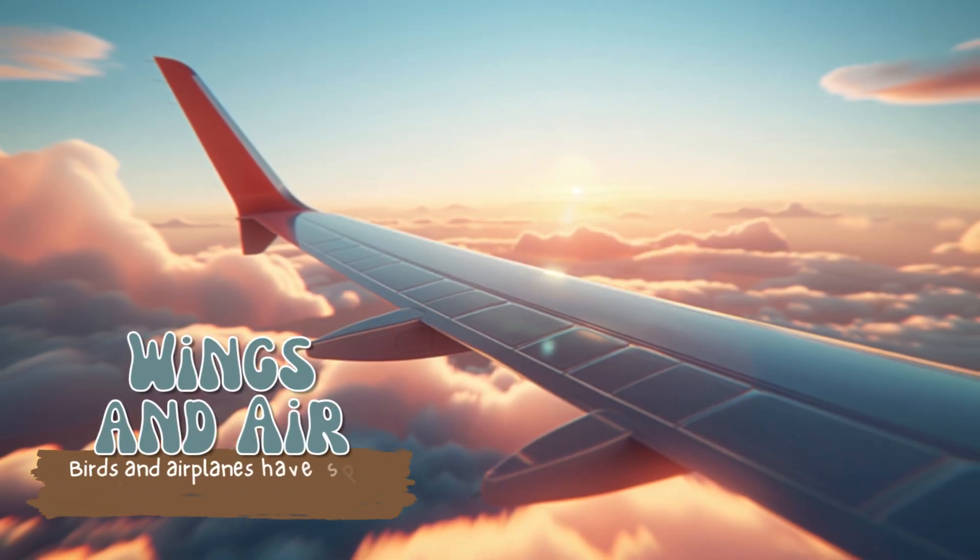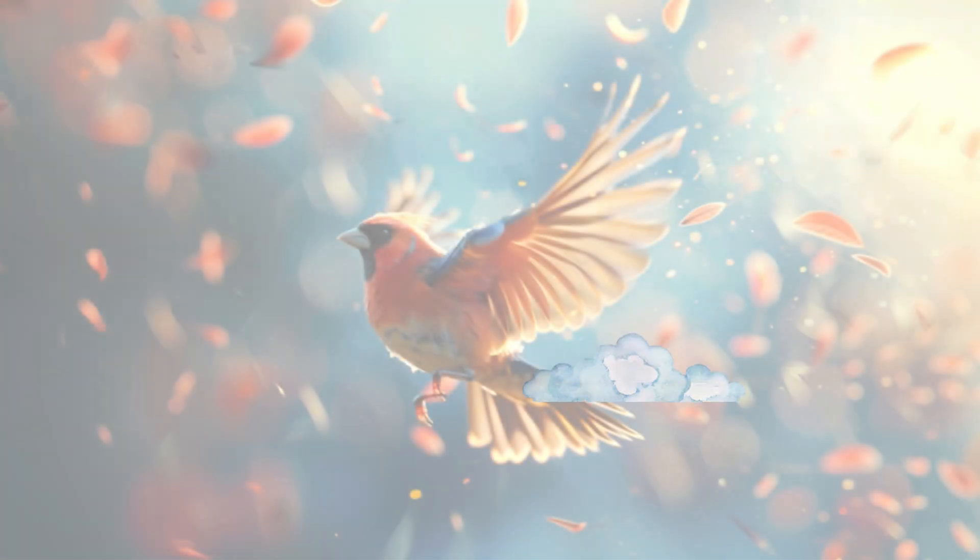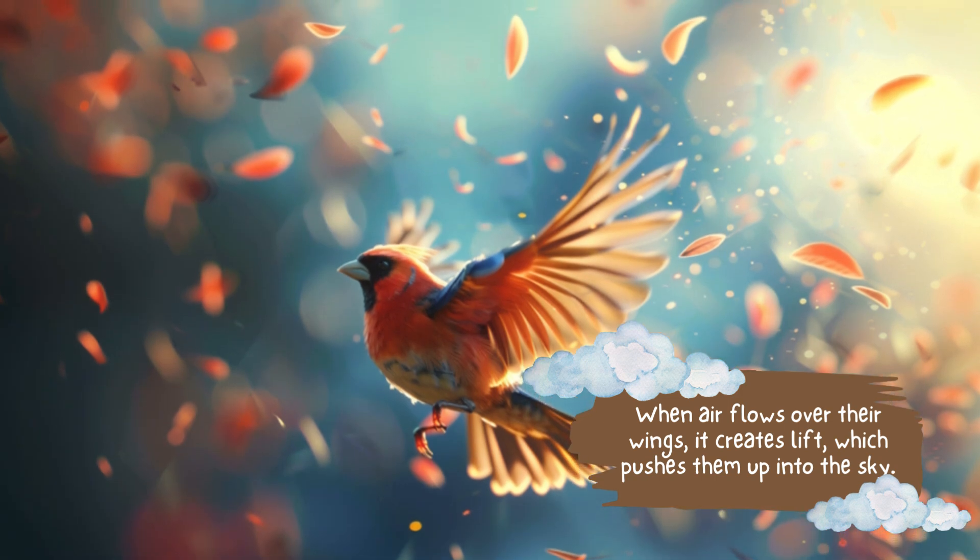Wings and air. Birds and airplanes have special wings that help them fly. When air flows over their wings it creates lift, which pushes them up into the sky.